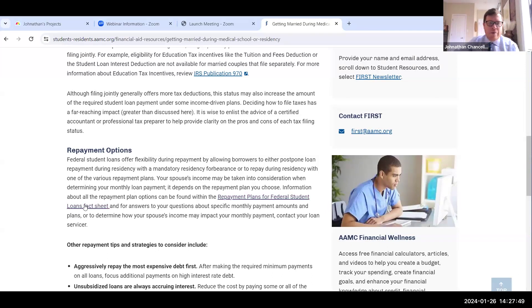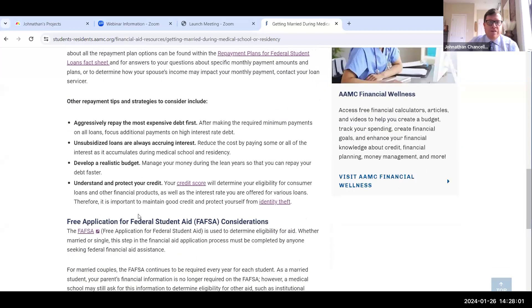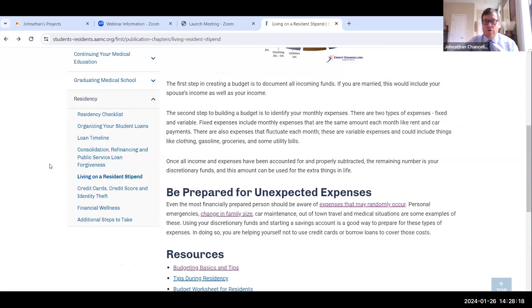We have a fact sheet for repayment plans for student loans, other tips and strategies to consider about repaying your loans, reminders about interest accrual, and things to consider if you get married during medical school — such as how FAFSA might change if you include a spouse's income and dependents. Depending on what you're really looking for, we're going to show you that.